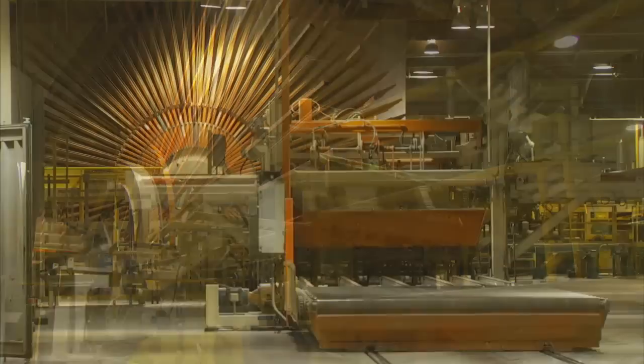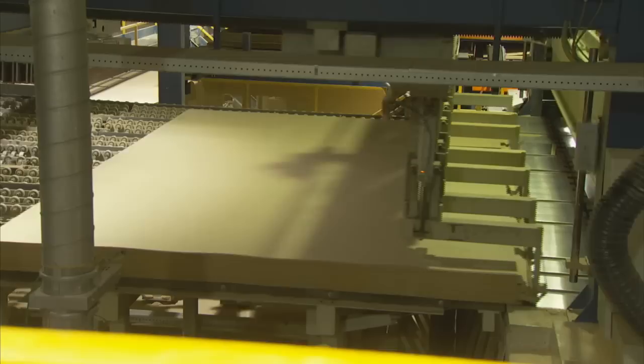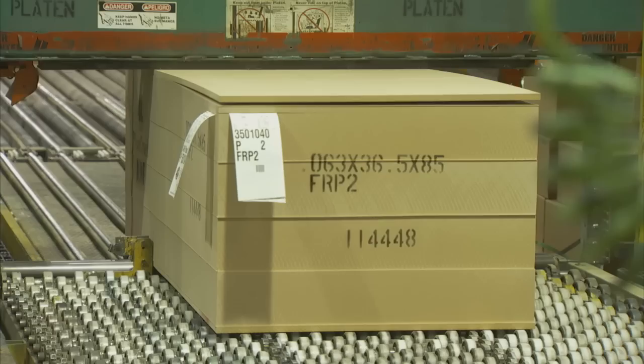This is a star cooler. As the panels leave the press, they're very hot. The star cooler separates and cools them. The panels now go to an automated warehouse, to later be sanded to a smooth finish. From the sander, there's a final trimming process using the shilling saw. Here, the length and width of the panels are cut to the customer's exact specification. The panels now go through final inspection, then they're automatically stacked, and finally labeled and packaged for shipment.